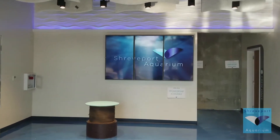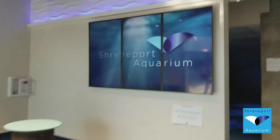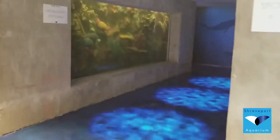Our weekly behind-the-scenes update here for the construction progress at Shreveport Aquarium. Our grand lobby area is looking fantastic. We've got the video boards in, we've got our wave wall here, and moving into the Wow Gallery.